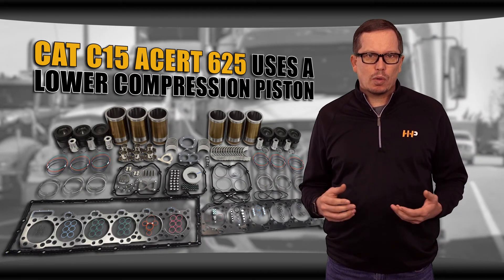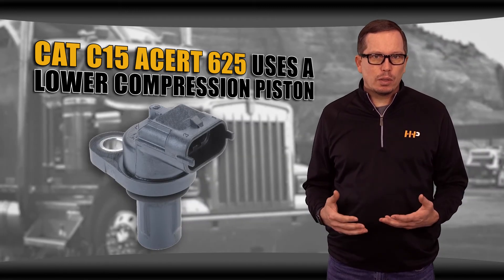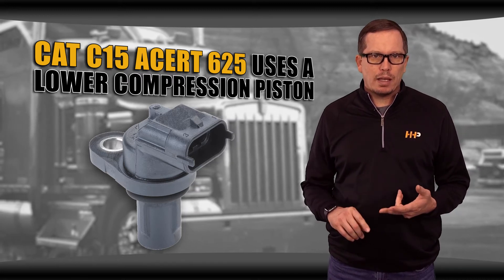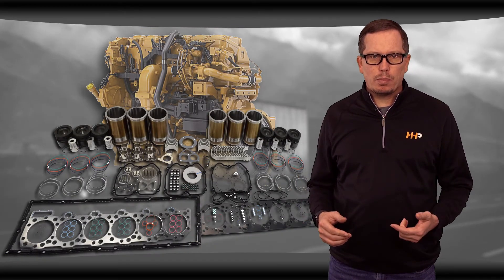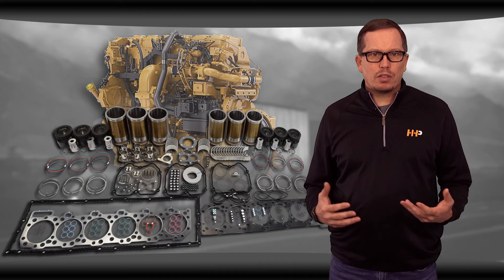We've seen past situations where operators eliminate intake valve actuators on their engine. This results in very high cylinder pressure, causing problems such as cortical fractures, cracked heads, or failed head gaskets. It's important to follow OEM specifications when ordering your diesel engine parts to ensure proper function — not doing so can cause failure of those components or other components downstream.